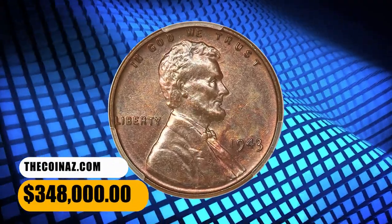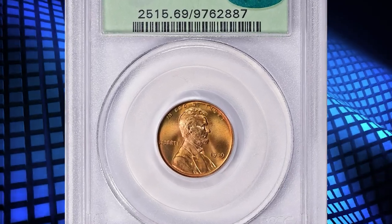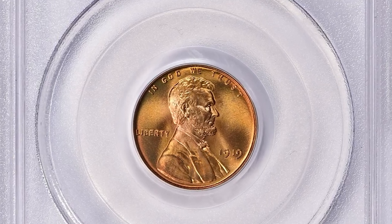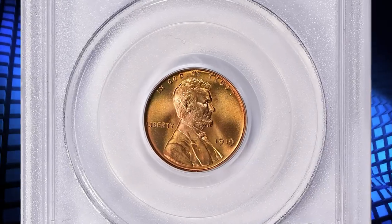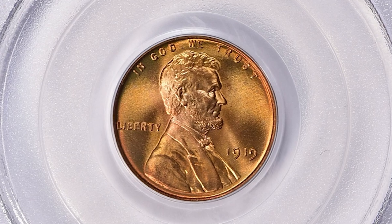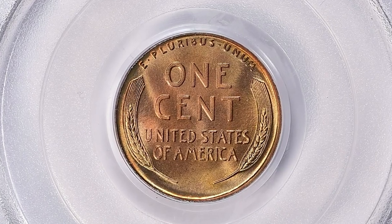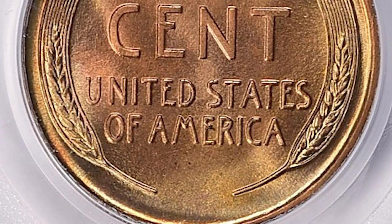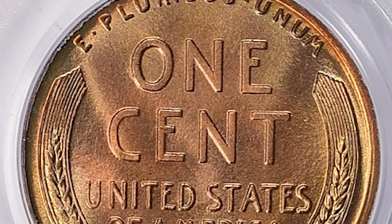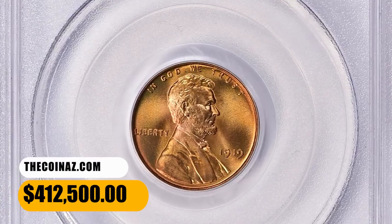This true gem ended up selling for $348,000. According to Greg Reynolds, on January 25, 2023, a new auction record for a common coin was established: a 1919 Philadelphia Mint Lincoln Cent brought $412,500. This penny was PCGS certified as MS69 with full Mint Red designation and approved by CAC. It is fair to theorize that the CAC sticker contributed to this extremely strong price. This coin is the only pre-1934 cent of any type to have been graded MS69 by PCGS.